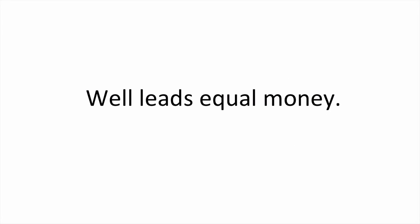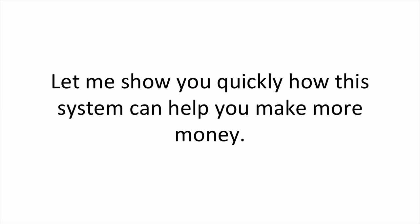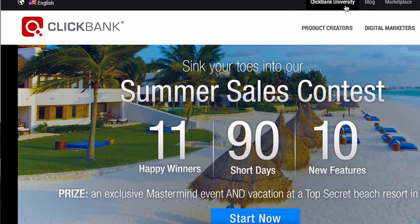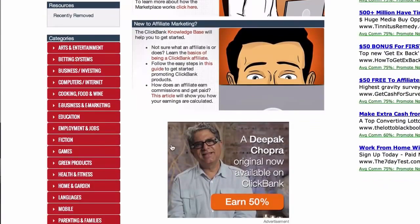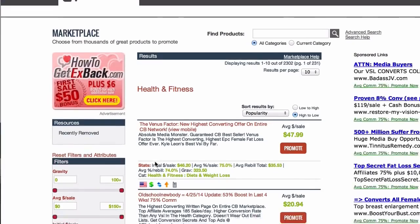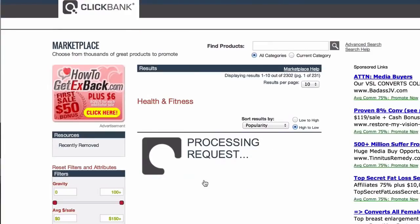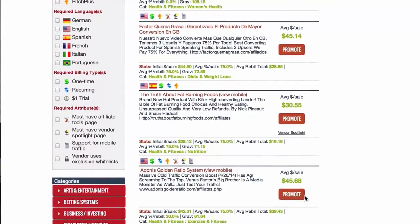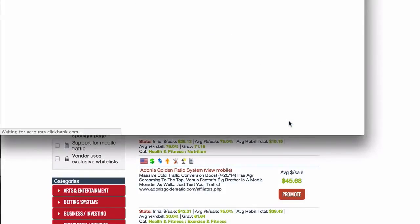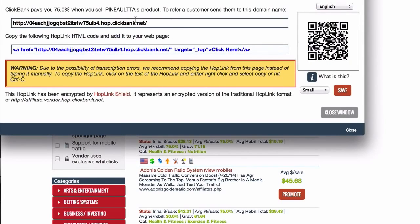Well, leads equal money. When you're able to generate leads, you can make money. Let me show you quickly how this system can help you make more money. Let's say for a minute that you are promoting a ClickBank product. ClickBank is one of the biggest affiliate networks on the web today. It allows us to locate and then make money from products other people have already created. Here's a product called Truth About Fat Loss. I can copy this link and if anyone clicks on this link for this fitness product and then purchases, I make about $47 or more.